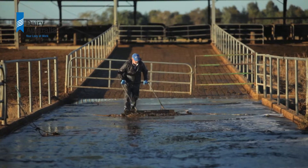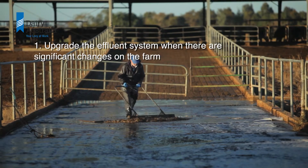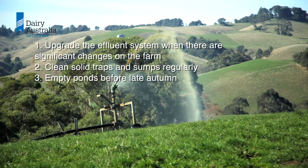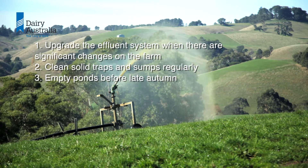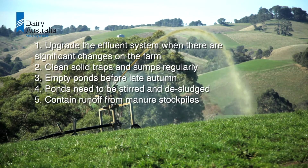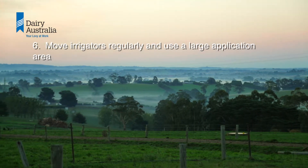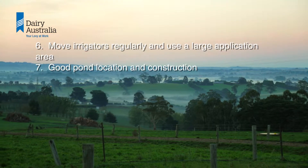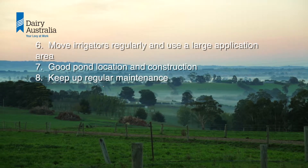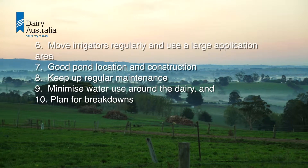The best ways to avoid problems with effluent management are: upgrade the effluent system when there are significant changes on the farm; clean solid traps and sumps regularly; empty ponds before late autumn; stir and desludge ponds; contain runoff from manure stockpiles; move irrigators regularly and use a large application area; ensure good pond location and construction; keep up regular maintenance; minimise water use around the dairy; and plan for breakdowns.